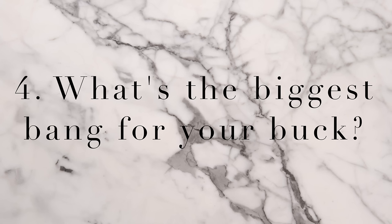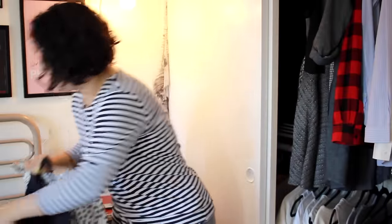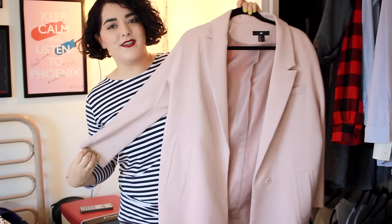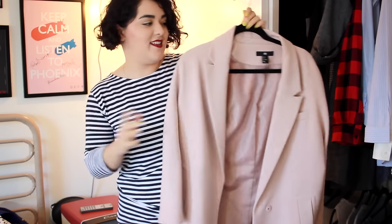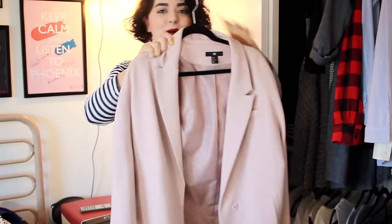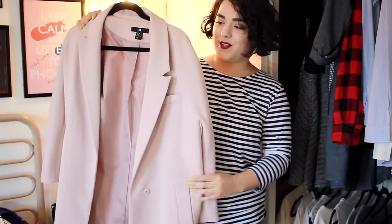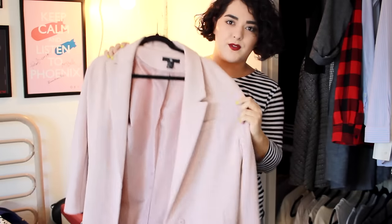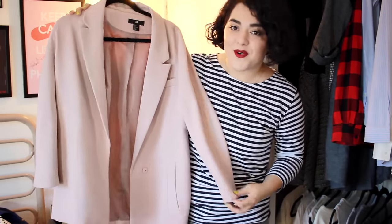Question number four: what is the biggest bang for your buck? The biggest bang for my buck was definitely this blazer from H&M. I believe I got this for $25 or maybe $20 — I got it on sale. It is just so perfect. It's loose fitting, very structured, and I like that the shoulders have a drop shoulder type of effect. This just looks like it's definitely worth more than $20.